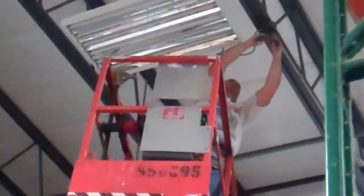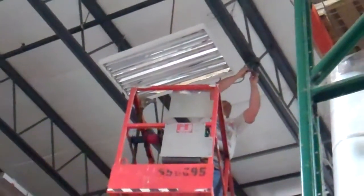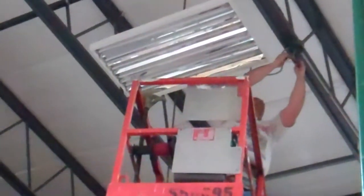My name is Peter Dinwiddie, the operations manager for the Indianapolis location, our corporate offices. We just replaced the warehouse lighting here at the Indianapolis corporate office. Can you speak a little bit to why we did that?